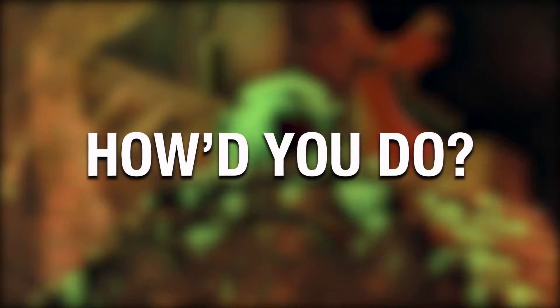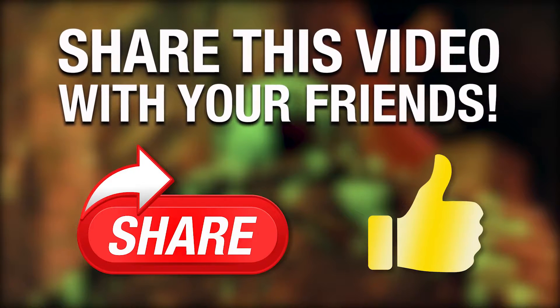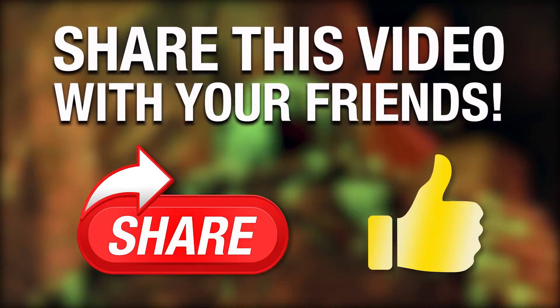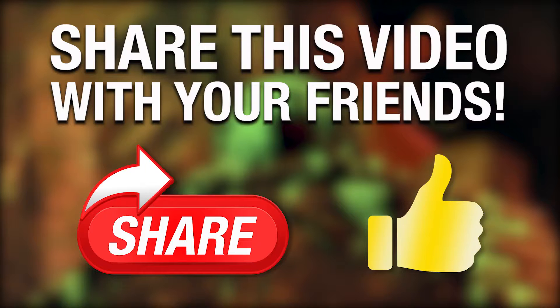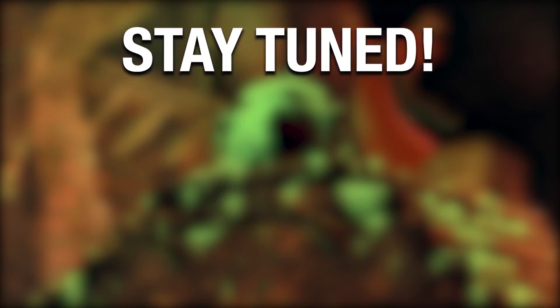So, how'd you do? Let me know how many you got right in the comments below. And if you enjoyed the quiz, please hit the like button and share the video with your friends to see who can get the highest score. And stay tuned for more great content right here on Fun Fact Films.